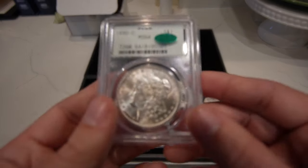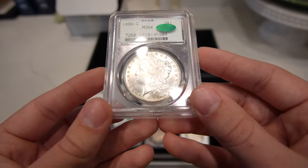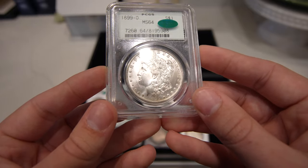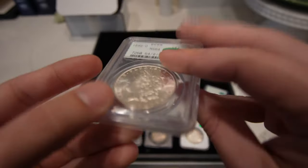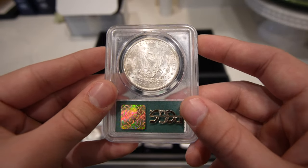Then we have this 1899-O Morgan dollar. This costs a little bit more in 64 and 65, and it came back with a sticker. Another 2.2 generation holder — gorgeous flashy coin, especially for an O-mint.